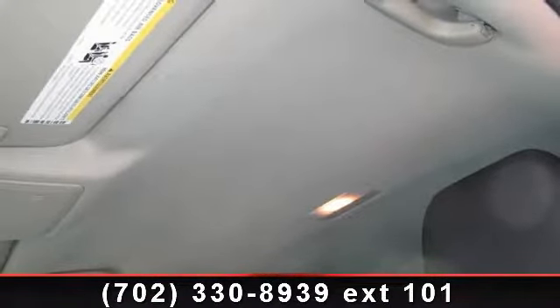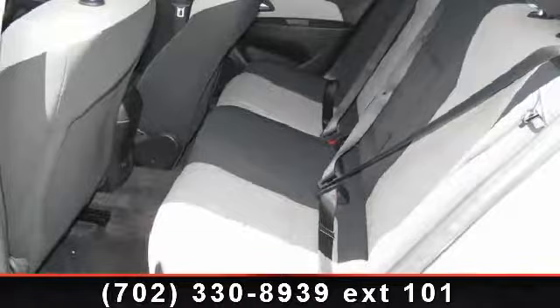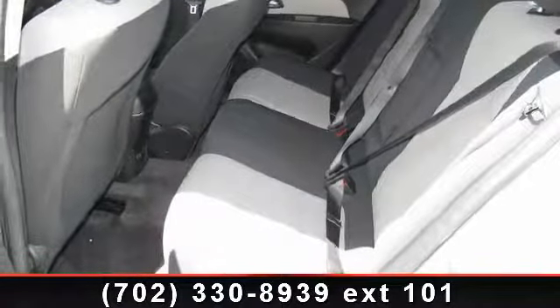And auxiliary audio input. Let us put you in the driver's seat today. Call or click to schedule a test drive.